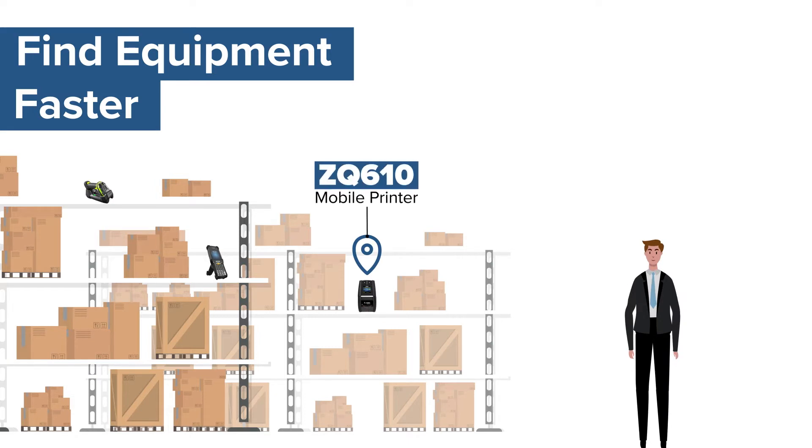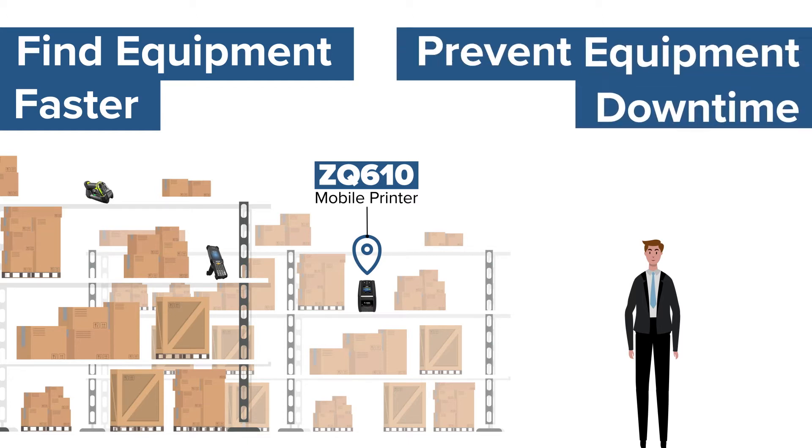Along with a record of who's been using it. Depending on the software, the same system can also keep a maintenance log on your assets and notify you when work is due, preventing premature failure for your most valuable tools.